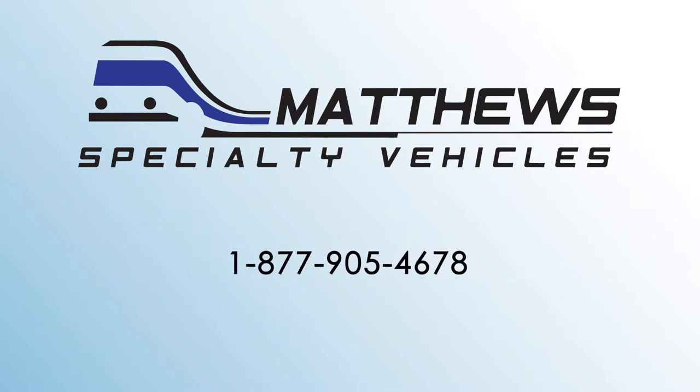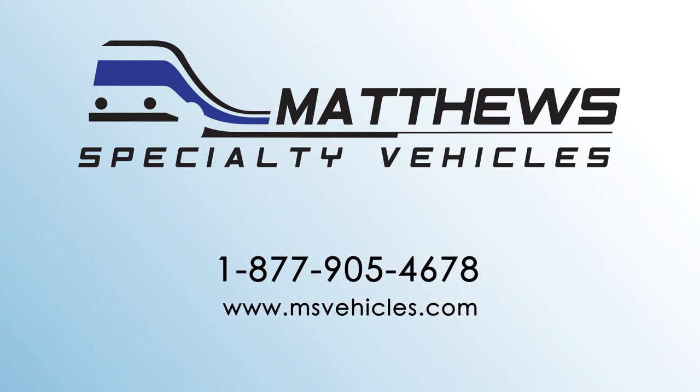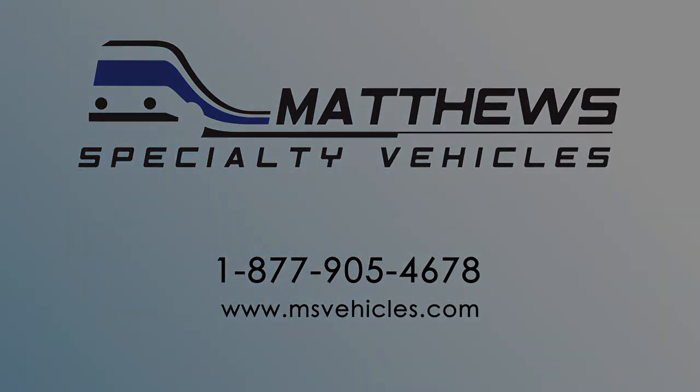Call us today at 1-877-905-4678 or find us on the web at www.msvehicles.com.